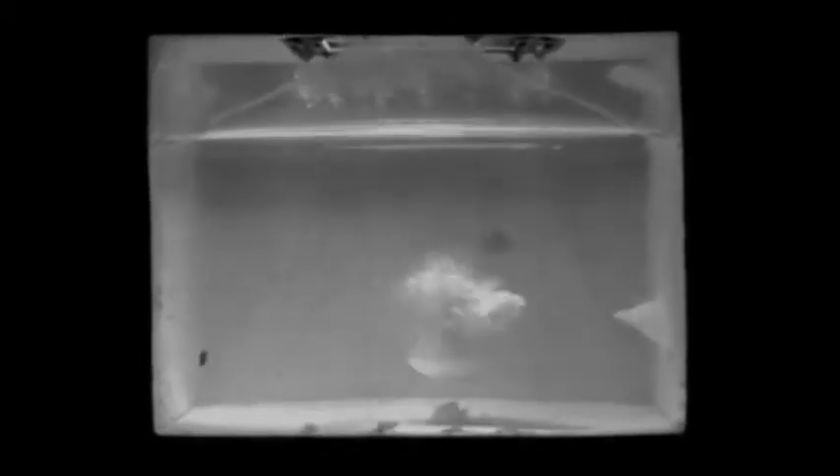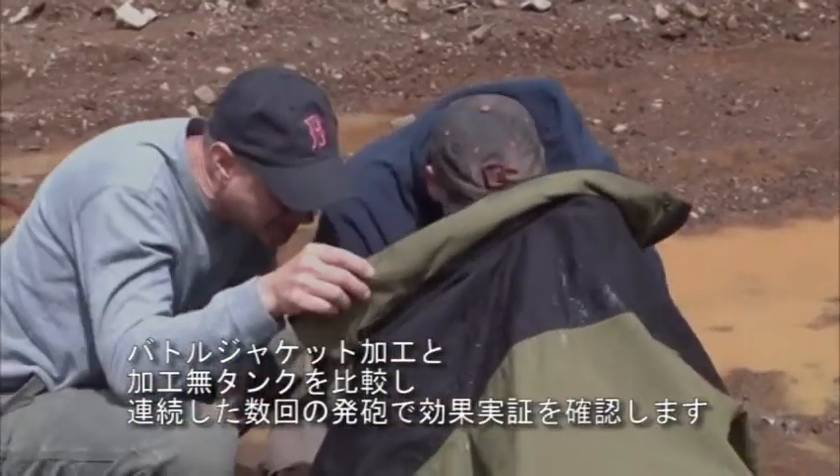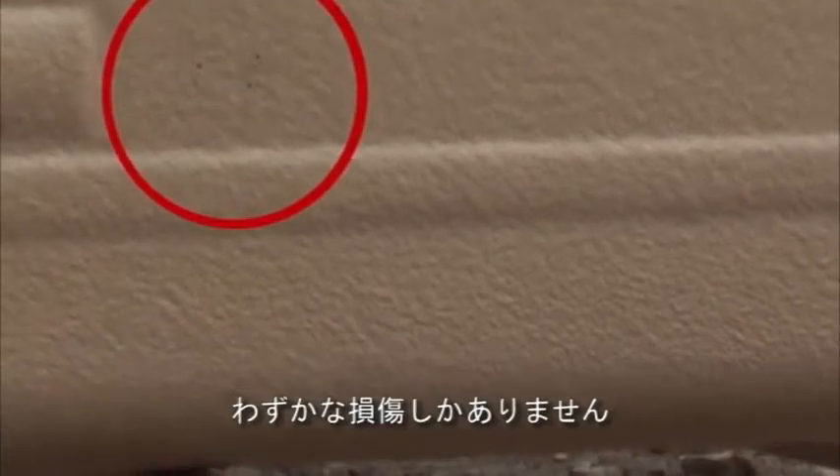This is a high-speed view of a bullet passing through the coating, then a lab view of a bullet as it passes through a different tank wall and into fuel. The multiple firing sequence demonstrated the effectiveness of the Battle Jacket coating versus the uncoated tank.